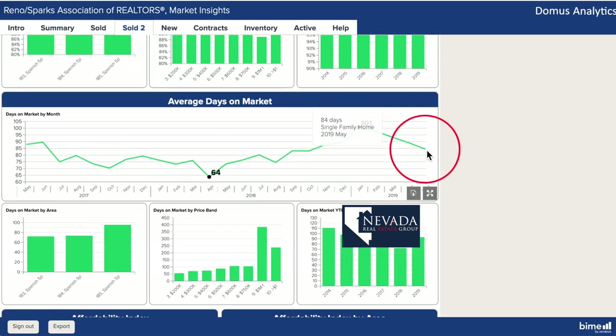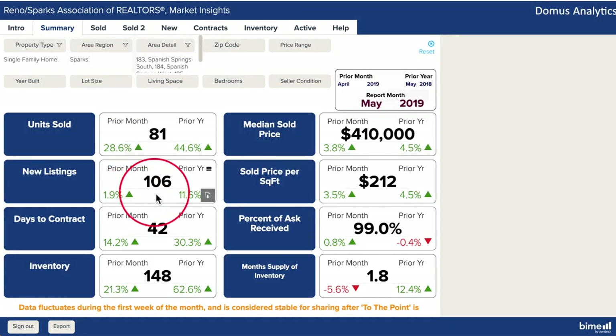Days on market also fell to 84 days — it's not as low as last year but at least it's trending in the right direction. Developers and sellers continue to add new listings to inventory, and even though prices are going up along with what buyers are willing to pay, the market is still moving quite swiftly with a 1.8-month supply of inventory.